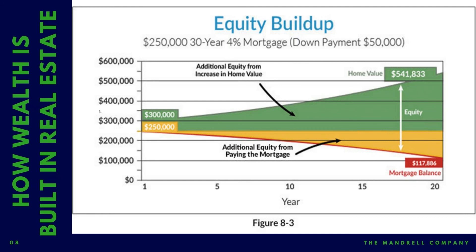Amortization and appreciation working simultaneously — that is absolutely right. The process of property appreciating in value and the debt being paid down — the word for that is amortization. Those two things working simultaneously is a beautiful thing. You couple that with somebody else paying off this mortgage for you, and somebody else also putting money in your pocket every month — I don't know a better business. I really don't.